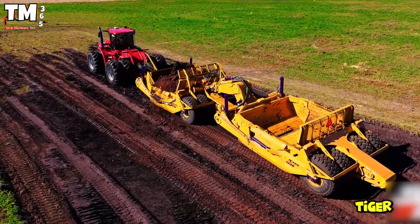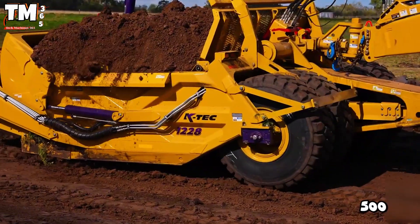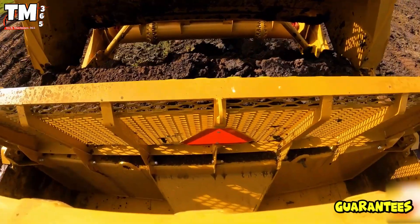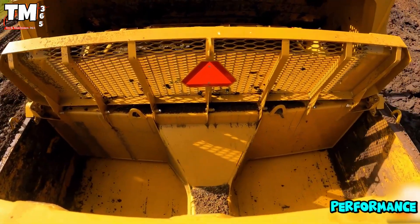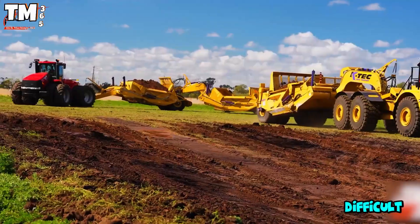In particular, the Case Tiger 500 with its 500 horsepower guarantees durable traction, allowing the system to maintain high performance even in the most difficult conditions.